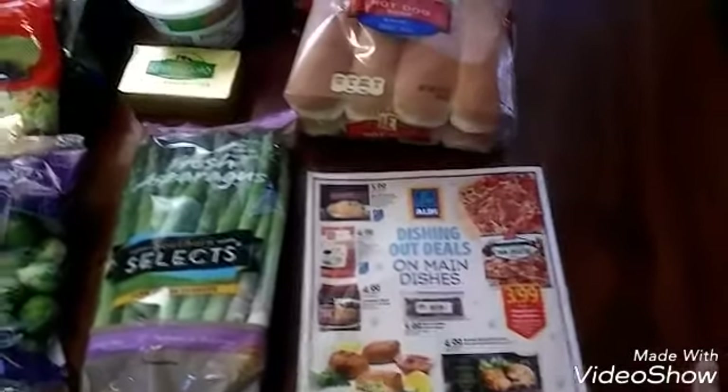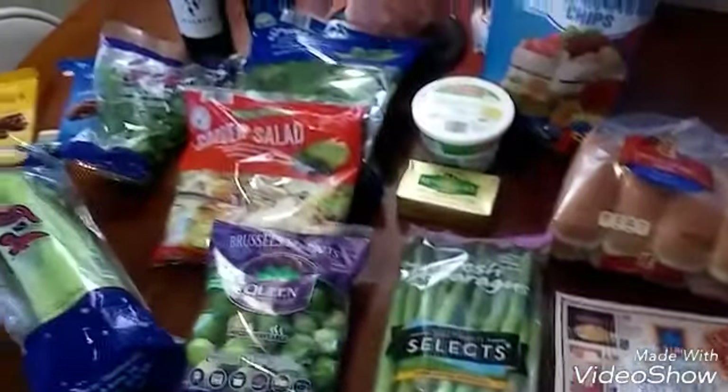Maybe later on we'll go by and pick them up if he wants. If not, I think we're pretty much set.